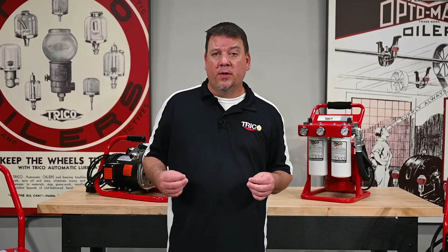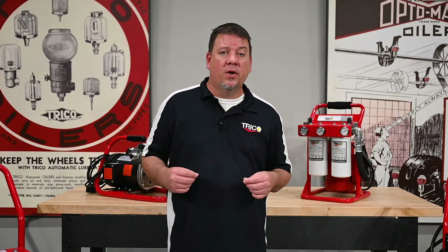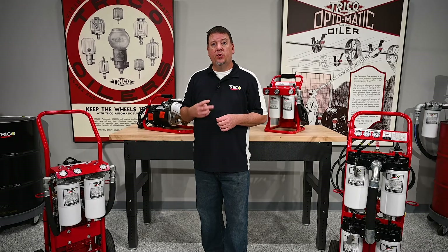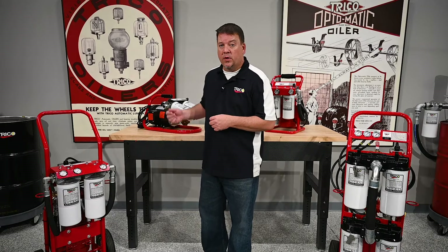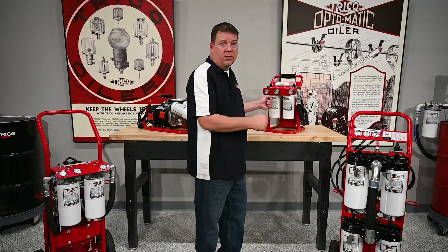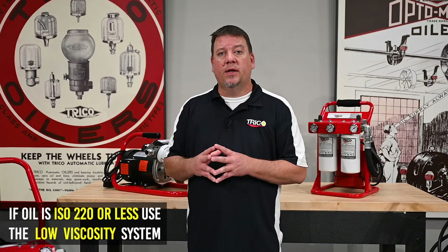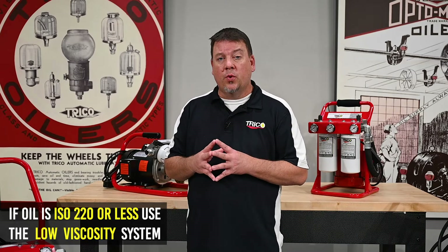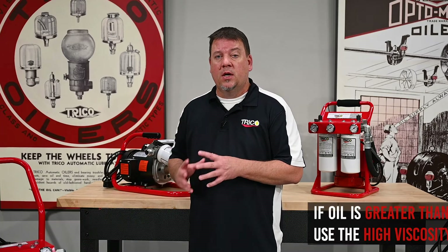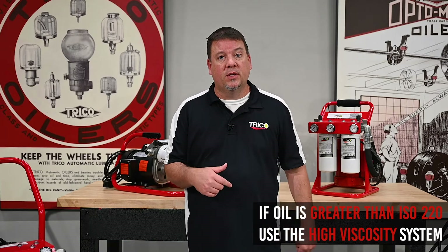The next — and probably the most important — thing to consider when choosing a portable system is the viscosity of the oil you're going to filter. Trico offers two distinct categories: low viscosity systems and high viscosity systems. If the oil is less than or equal to ISO viscosity grade 220, use the low viscosity systems. If greater than 220, use the high viscosity systems.